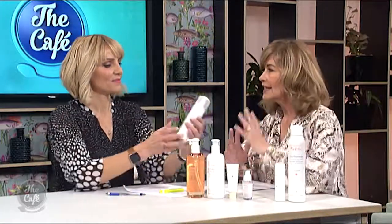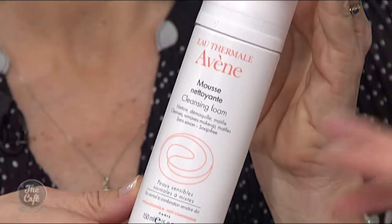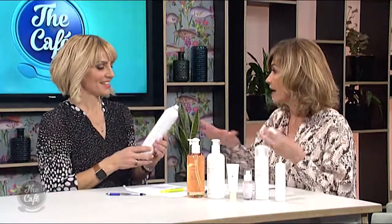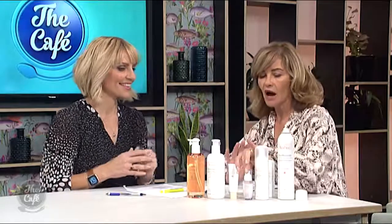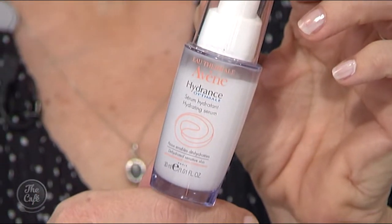For cleansing, use a foaming cleanser — avoid tissue-off cleansers — with warmish water, not too hot or too cold. Follow up with the calming water spray, which is straight from the spring, naturally sourced, nothing added, completely pure, and it lasts for ages. It's also great for in-flight use. Then a calming serum like the Hydrance serum — it's light, easily absorbed, and not too oily, which matters for sensitive skin.